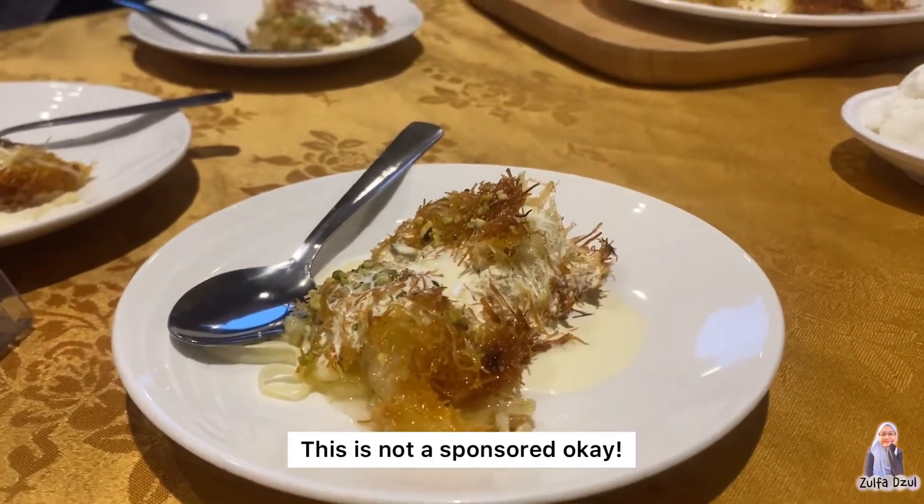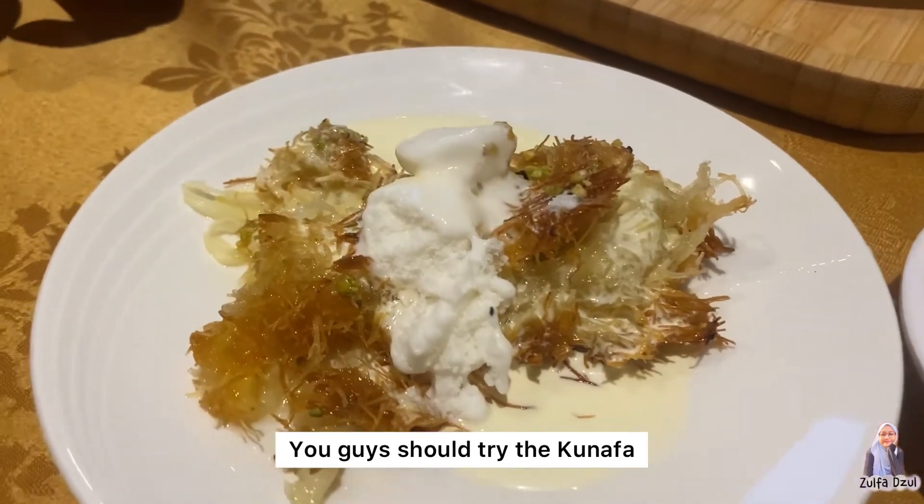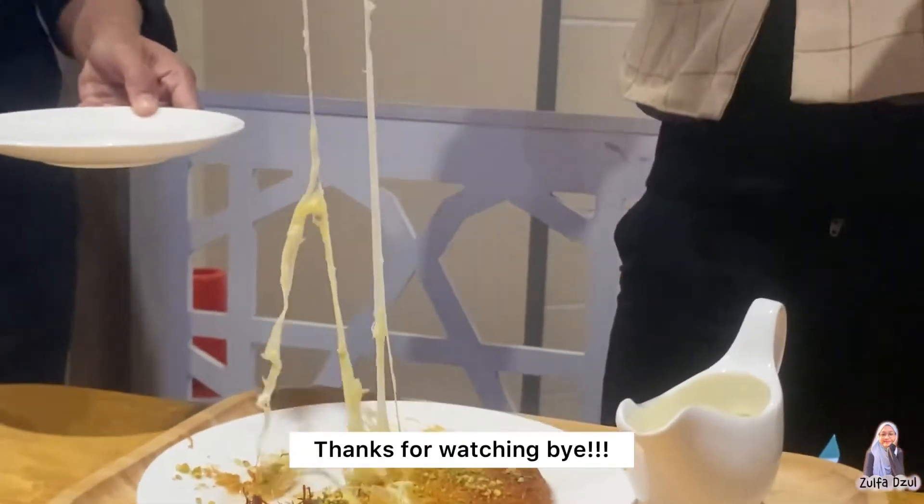This is not a sponsor, okay? You guys should try the Kunafa. Go grab yours now. Thanks for watching. Bye.